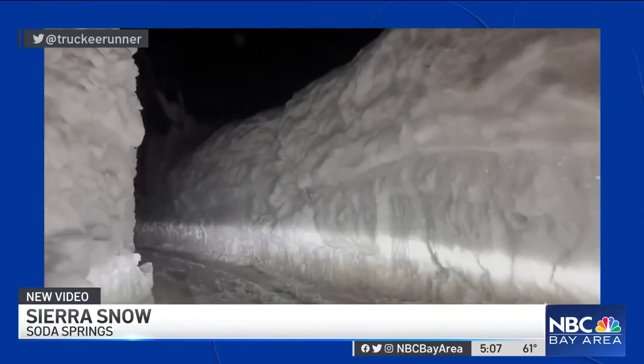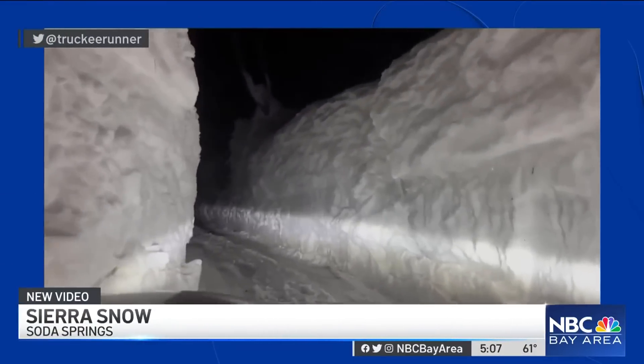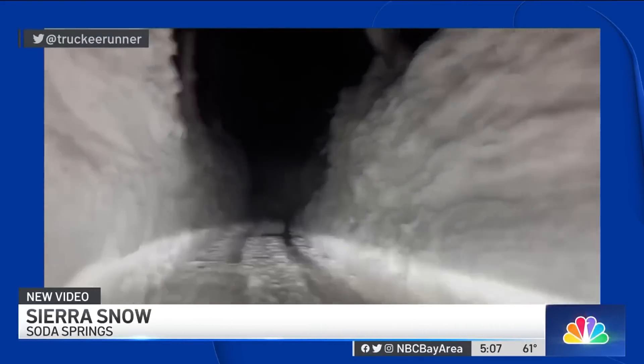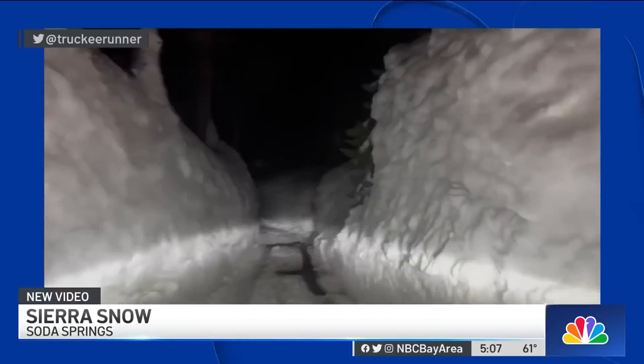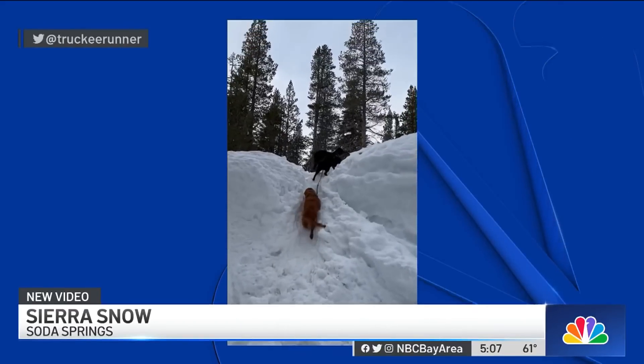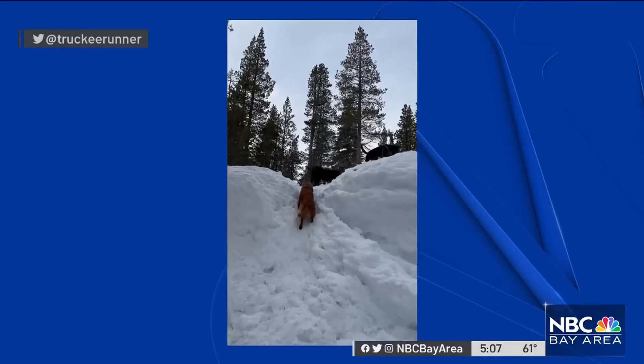Let's take you to the Sierra right now with this new video from Soda Springs. It's been snowing — understatement of the year. It's a small community up in Nevada County, just west of Donner Pass. The woman who posted this says it really puts into perspective the amount of snow they've been getting in the Sierra. Wow.